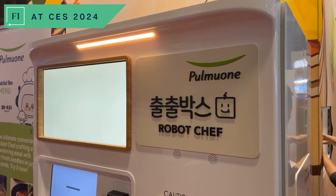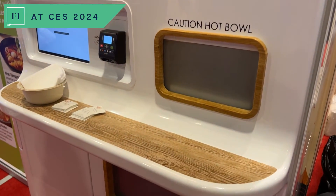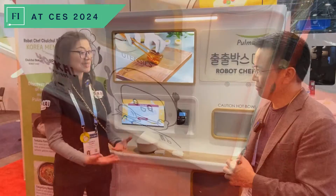Tell us a little bit about Yo-Kai Express and what you're presenting here at CES 2024. Yo-Kai have been providing delicious on-demand food to everyone for the last eight years. Using our patented technology, we're able to cook delicious, fresh products from our machine in under two minutes.